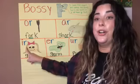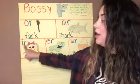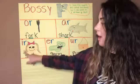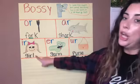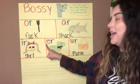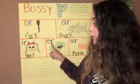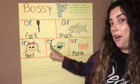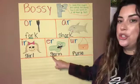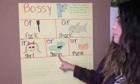IR says 'er.' IR says 'er.' Your turn — IR says 'er.' Awesome, like in 'girl.' Next example: ER says 'er.' ER says 'er.' Your turn — ER says 'er,' like in 'germ.'